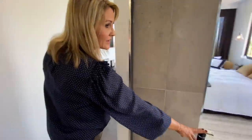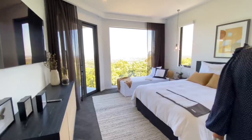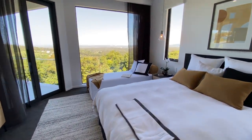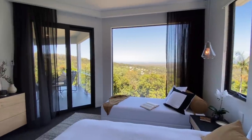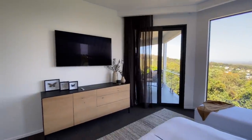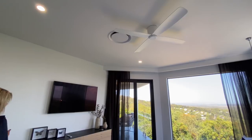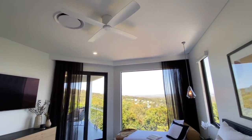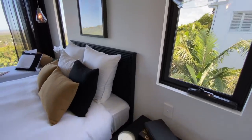Gorgeous black tapware there going into the bath. Stunning master suite that looks out over the beautiful ocean and the nature reserve there, and looks out onto the balcony. Got TV, fans as well as air conditioning. There's ducted air going through the whole house. Just stunning. What a master suite.